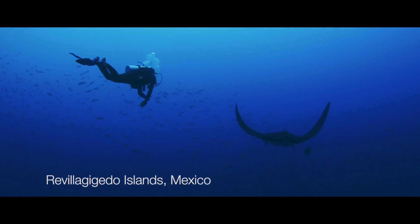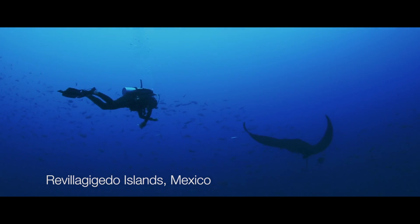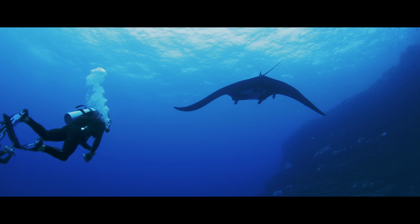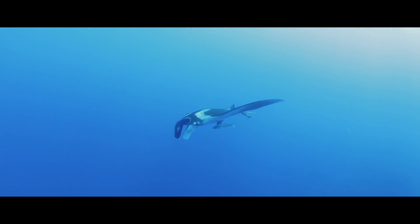Although manta rays are a really iconic species that have a really high value in tourism, they're also targeted all around the world in fisheries, and they're also incredibly susceptible to bycatch.